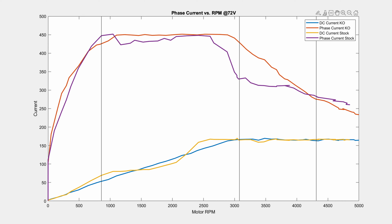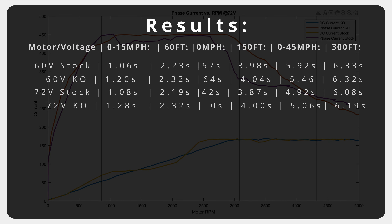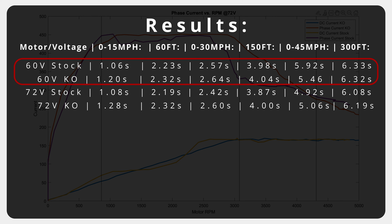Alright, so the moment you've all probably been waiting for — we have our results section. Here are all the averages. Starting with the two 60-volt averages between the stock and KO motor, you can see that in all categories the 150-foot and below are slightly faster with the stock motor.